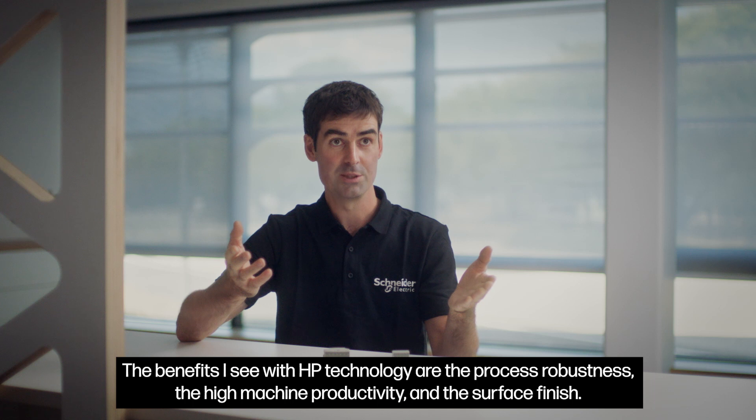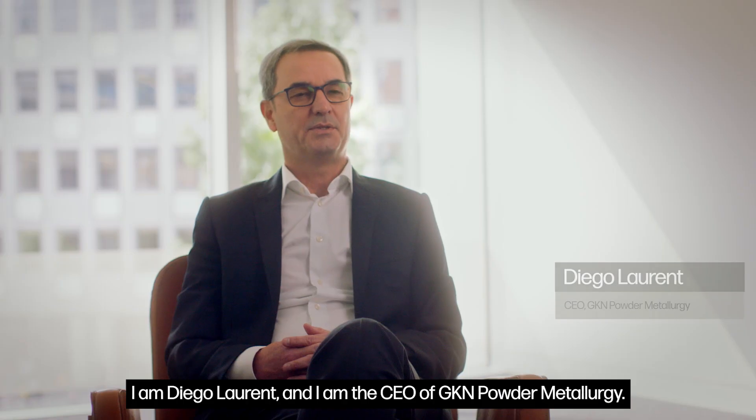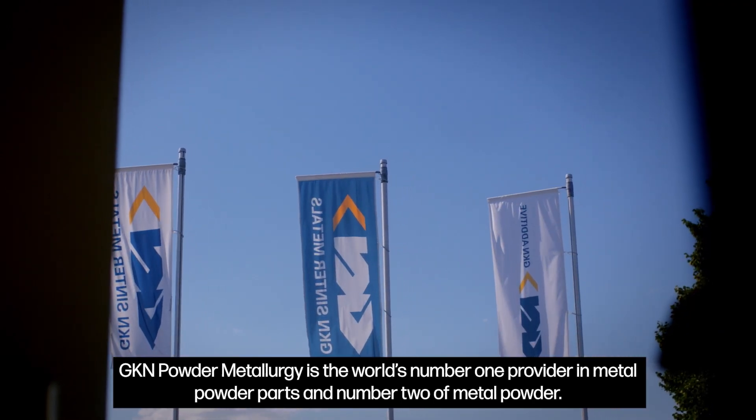The benefits I see with HP technology are the process robustness, the high machine productivity and the surface finish. I'm Diego Laurent and I'm the CEO of GKN Powder Metallurgy. GKN Powder Metallurgy is the world's number one provider in metal powder parts and number two in metal powder.